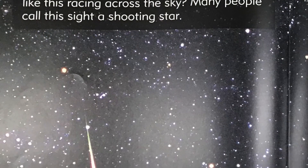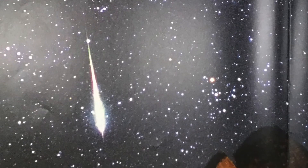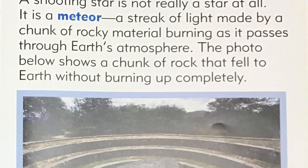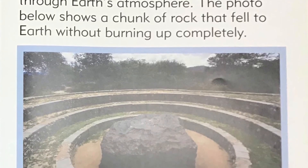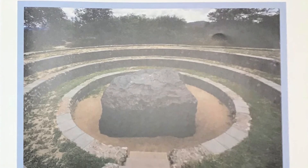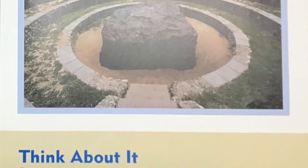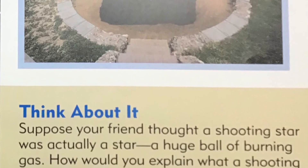Shooting stars. Have you ever looked up and seen a streak like this racing across the sky? Many people call this sight a shooting star. Science secret: A shooting star is not really a star at all — it is a meteor, a streak of light made by a chunk of rock material burning as it passes through Earth's atmosphere. The photo below shows a chunk of rock that fell to the Earth without burning up completely. Think about it: suppose your friend thought a shooting star was actually a star, a huge ball of burning gas. How would you explain what a shooting star really is?